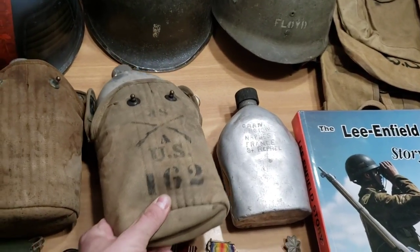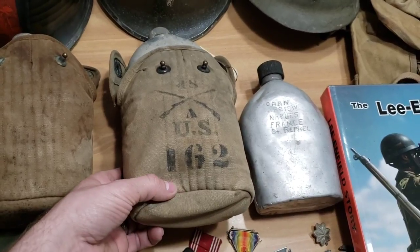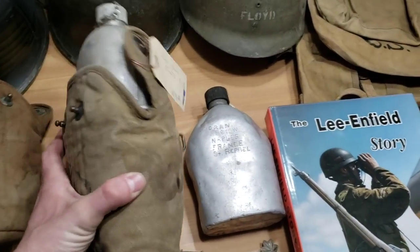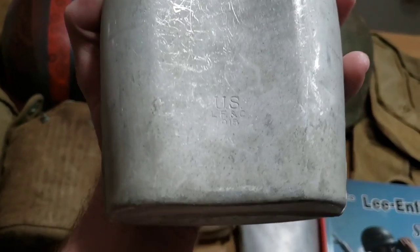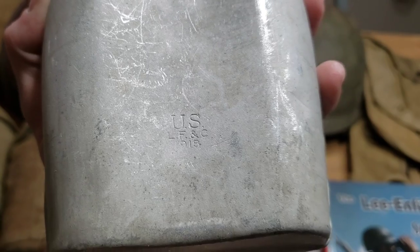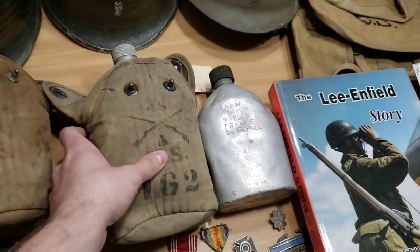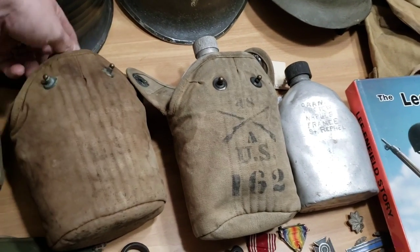At the show of shows I got this really nice set for $40. I guess it's 48th Infantry, maybe Company C, 162nd Regiment. It's a really nice canteen - this one is Landers Frary and Clark, 1918. It's got a really nice cup in there as well. Not bad for $40. I love marked stuff.